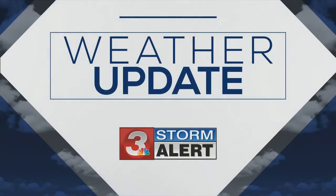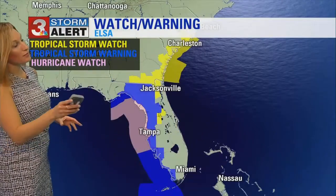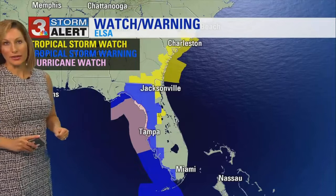Let's get meteorologist Brittany Beggs, who is tracking Elsa. What we know is that Elsa is impacting the Florida Keys now, and a 48-mile-per-hour wind gust has been reported at the Tampa and Florida Keys International Airport.